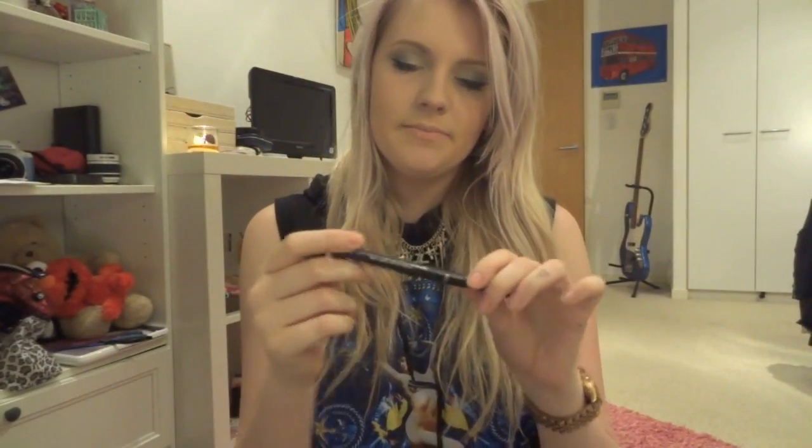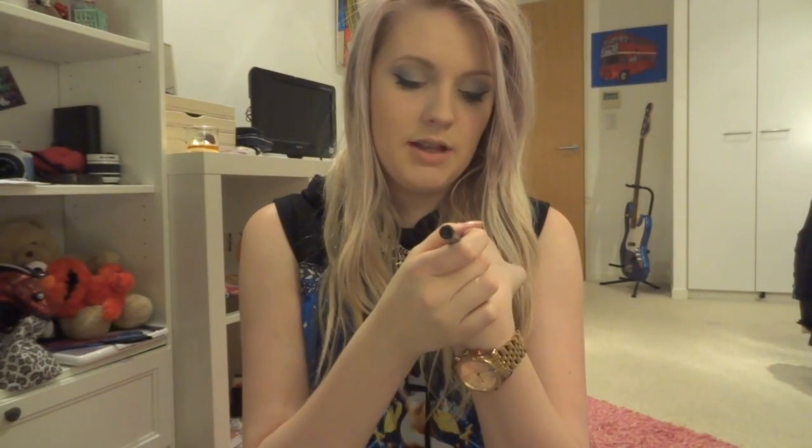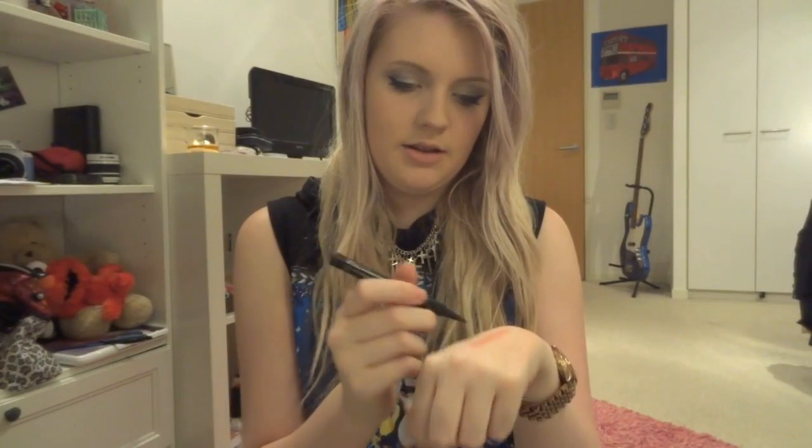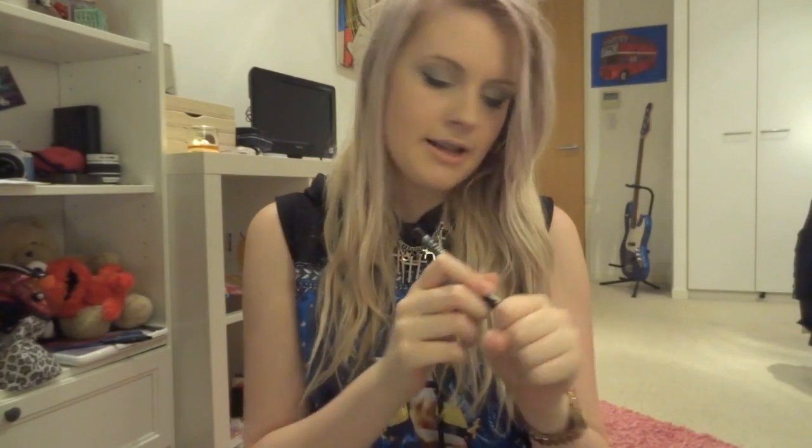Next is my eyeliner — I got this free when I placed a Collection order a couple of weeks ago. It's the Collection felt tip liner 24 hour, and it does speak the truth — it is 24 hour, at least in my experience. The tip is really fine so you can get really precise lines. I did my wing with it today and I was quite pleased with how it came out.